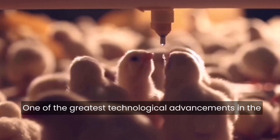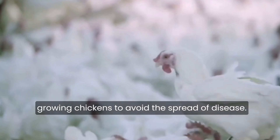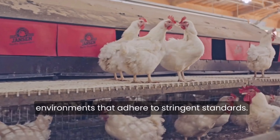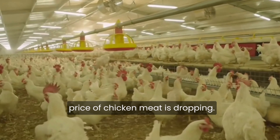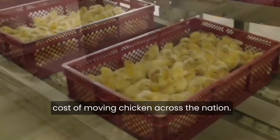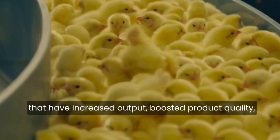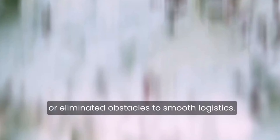One of the greatest technological advancements in the poultry farming industry is the current way of growing chickens. To avoid the spread of disease, today's birds are kept in sterile, predator-free environments that adhere to stringent standards. Because of developments in technology, the price of chicken meat is dropping. Improvements in transport and packaging have lowered the cost of moving chicken across the nation. All industries have benefited from technological advances that have increased output, boosted product quality, or eliminated obstacles to smooth logistics, and the chicken business is no exception.